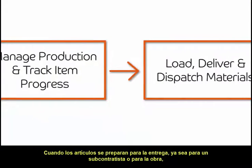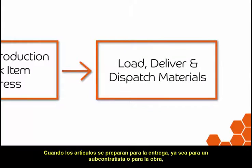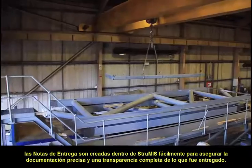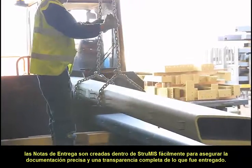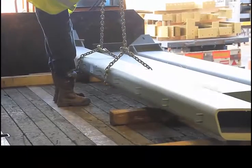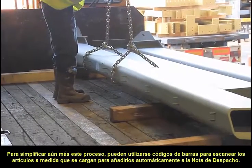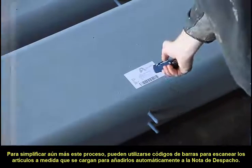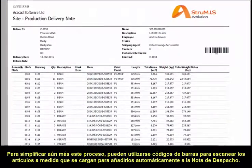As fabricated goods are prepared for delivery, whether it be to a subcontractor or to site, delivery notes are easily created within Strewmis to ensure accurate paperwork and full transparency of what was delivered. To further simplify this process, barcodes can be used to scan items as they are loaded, to automatically add them to the delivery note.